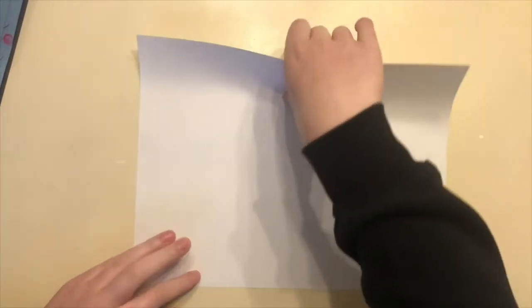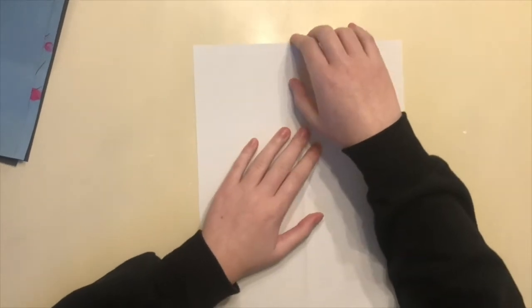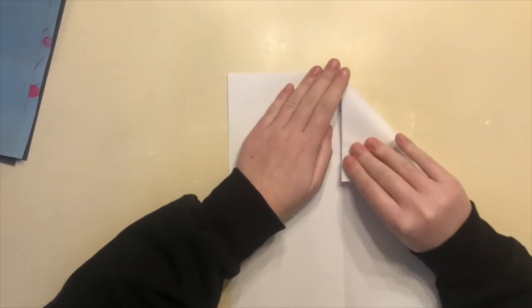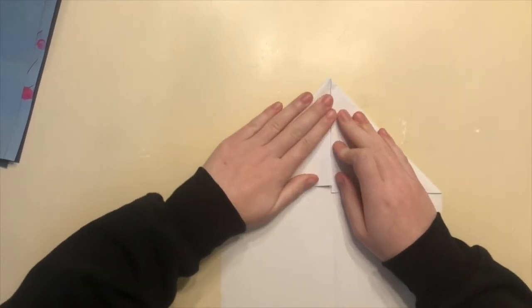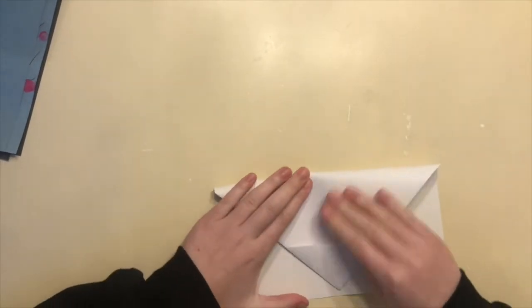First, you're going to take the top of the paper and fold it to the bottom the long way. Then open it back up and flip it. Then you want to fold the top of the paper down just a little bit. Flip it over again and fold the corner to the middle, then the same thing on the other side. Then you want to fold the top down to the bottom like that, and then take the top and fold it back up to the crease you just made. Flip it and fold the corner to the middle, then the same thing on the other side.